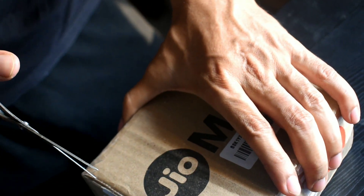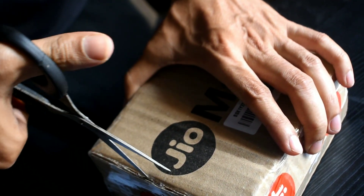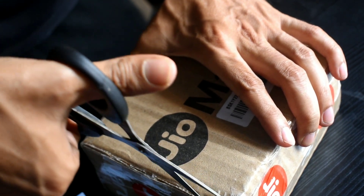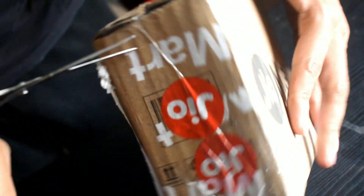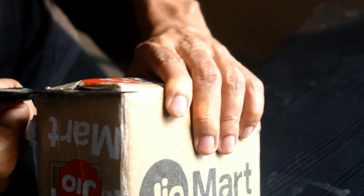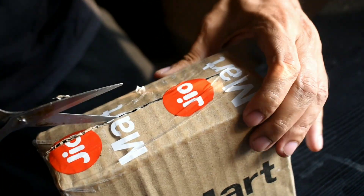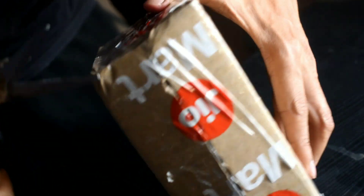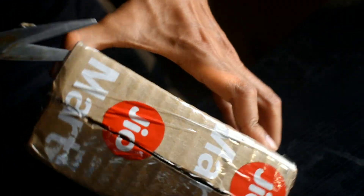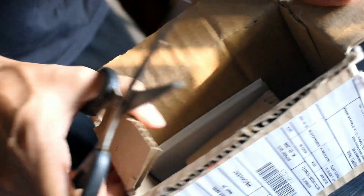As always, Jiomart has given very good packaging for this item. We already have another video on Jiomart's WhatsApp shopping — you can now shop from WhatsApp itself from Jiomart and you might get an attractive discount. You don't need any app; you can just shop using WhatsApp, which we already have on all our phones. That's a new feature that came up on Jiomart.